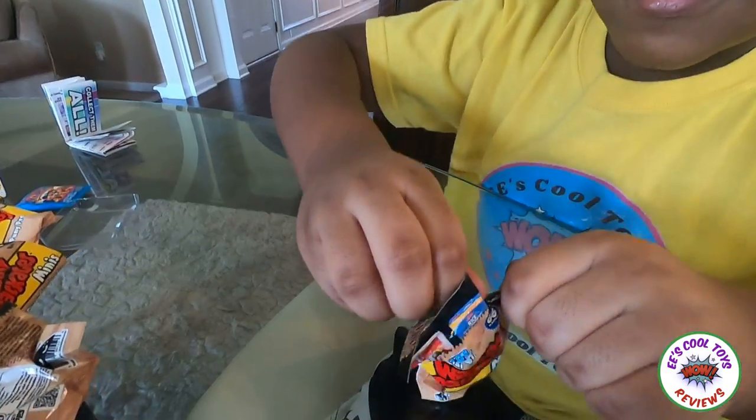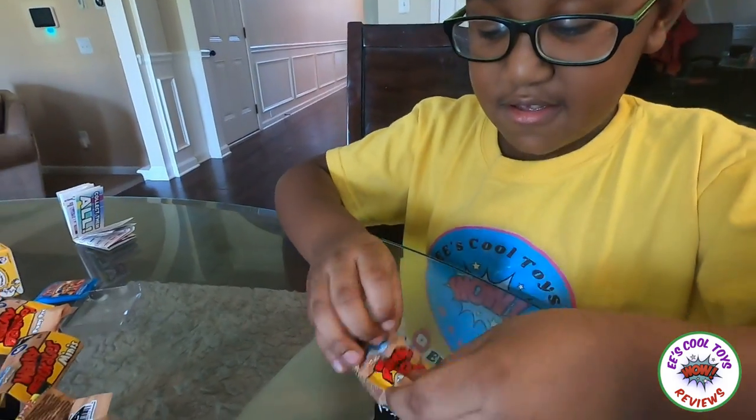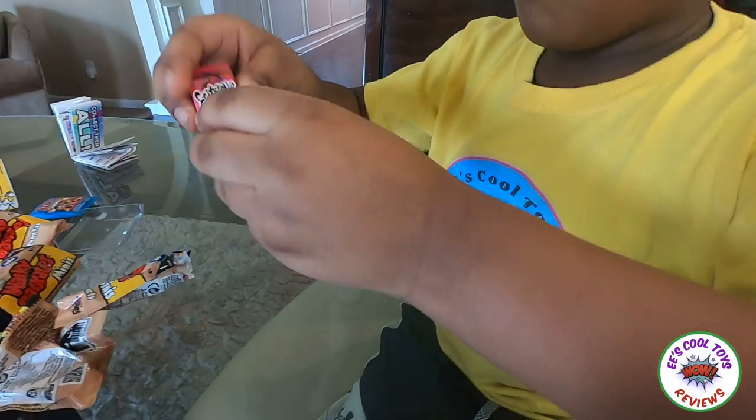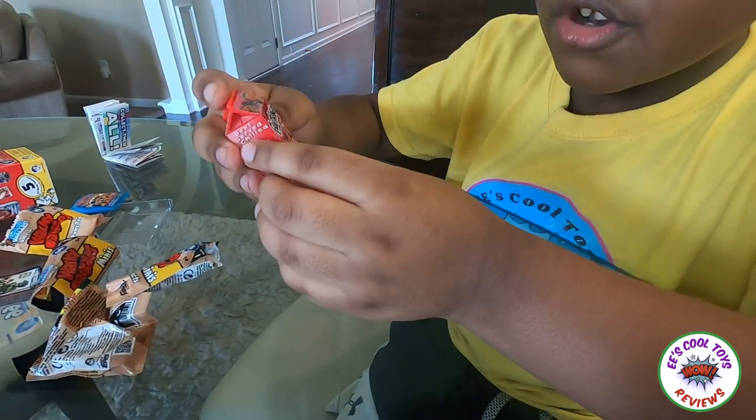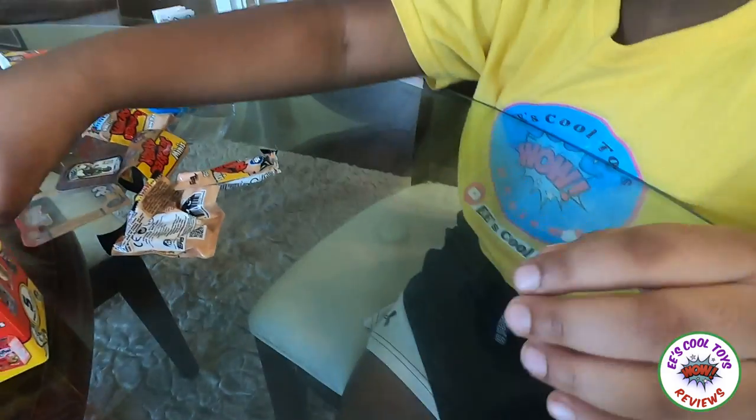Let's open it! Oh, it's hard — oh, I got it! For Topia! For Topia, it's like a juice box! It probably tastes good!